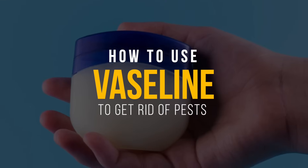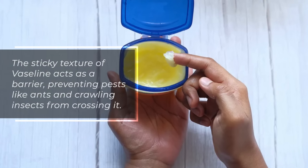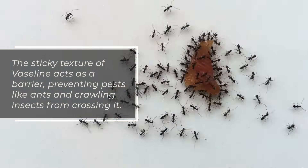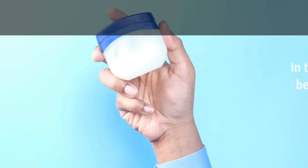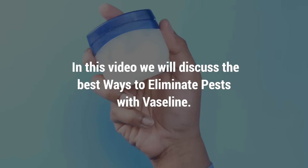Did you know Vaseline is an effective pest control solution? The sticky texture of Vaseline acts as a barrier, preventing pests like ants and crawling insects from crossing it. In this video, we will discuss the best ways to eliminate pests with Vaseline.